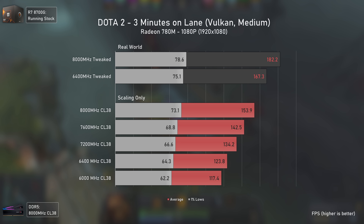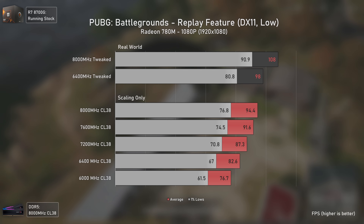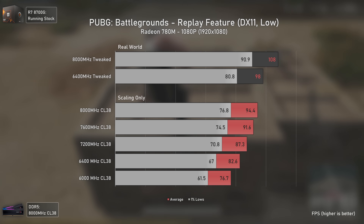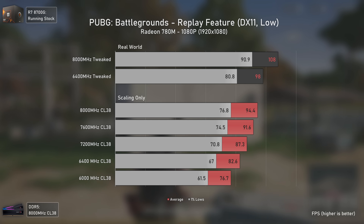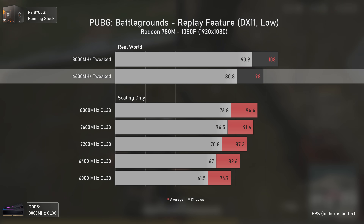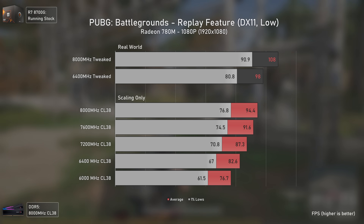PUBG is also a nice example of scaling, with all frequencies scaling well between each other. Notably, the difference going from 6000 to 6400 MHz was actually bigger than going from 7600 to 8000 MHz, even though both represent a 400 MHz difference. With the tweaked 6400 MHz configuration we can achieve almost 100 FPS, which is a very good number for an integrated GPU.